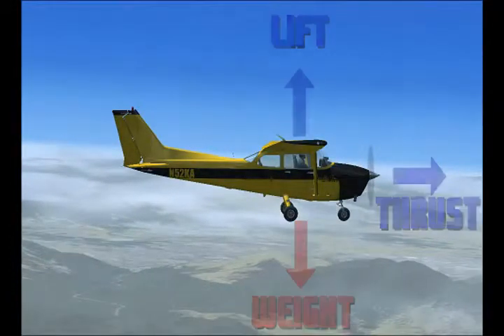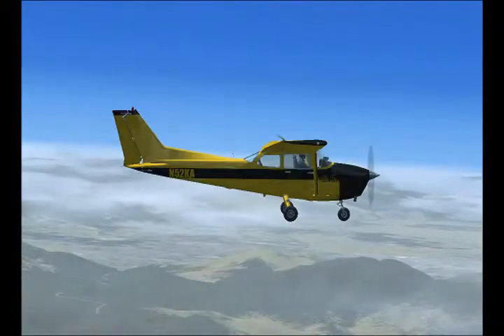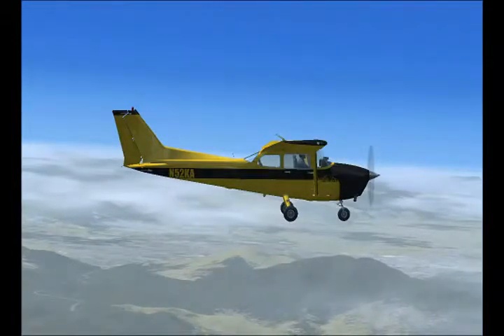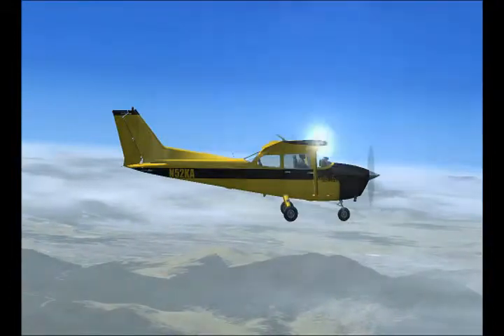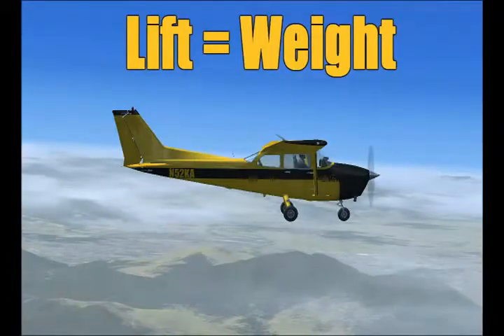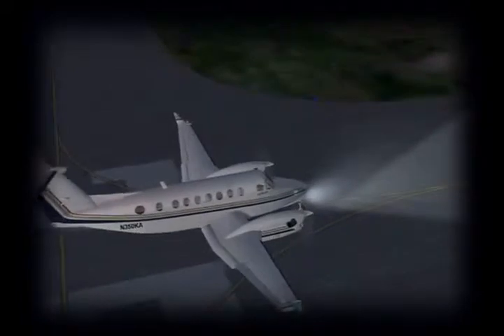Those forces are weight and drag. First, weight. The material used to build the aircraft, along with the pilot and baggage weight — known as payload — and the fuel weight, make up gross weight. Gross weight, along with gravity, acts as weight pulling down on the aircraft. In order for an airplane to fly, the lift generated by the wings must be equal to or greater than the weight of the aircraft. If your aircraft is over gross weight and your wings cannot produce enough lift to get you off the ground, the results can be disastrous.